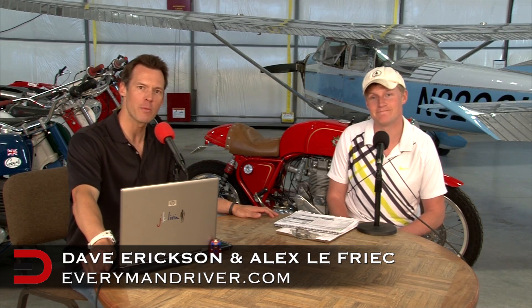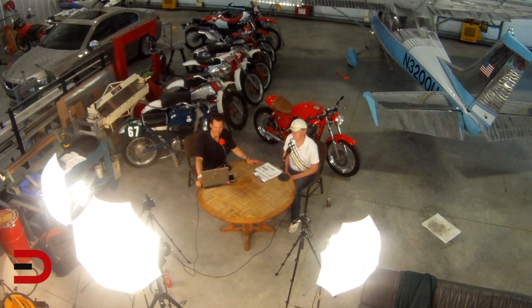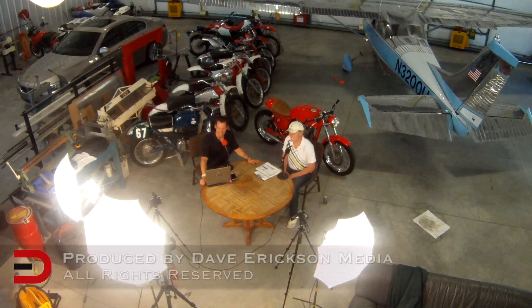That wraps it up for this episode of Everyman Driver, coming to you from the Car Cave at an undisclosed location. We'll see you next time. Thanks for watching.